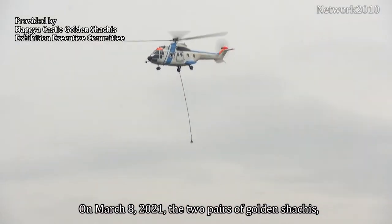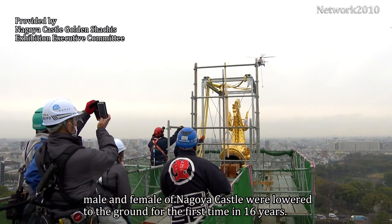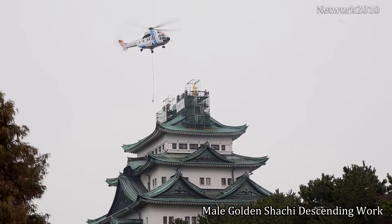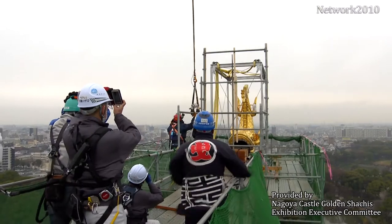On March 8, 2021, the two pairs of golden Shachis, male and female, of Nagoya Castle were lowered to the ground for the first time in 16 years.